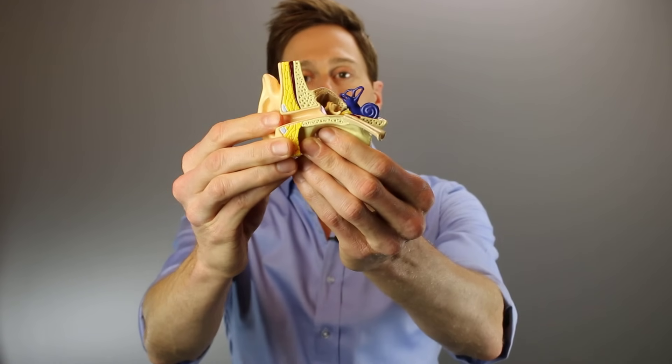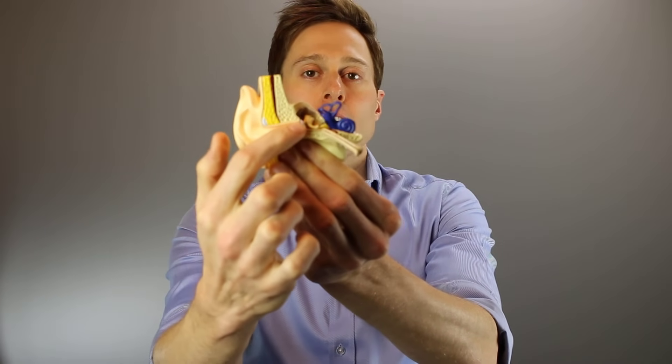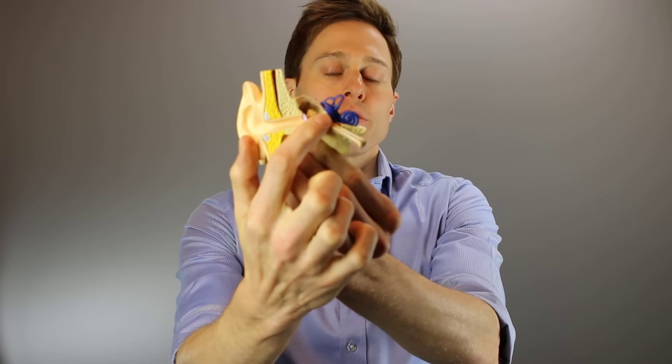Bone conduction headphones work differently than traditional headphones. When you look at our hearing system, you can break it down into three segments: the outer ear, the middle ear, and the inner ear. With traditional headphones, sound travels from the outer ear through the ear canal to the eardrum, vibrates the ossicles — those bones of hearing — and then stimulates the hair cells inside the cochlea. Bone conduction headphones stimulate the skull directly, creating a vibration that moves those hair cells in the cochlea, bypassing all outer and middle ear components, giving you perception of music or phone calls.